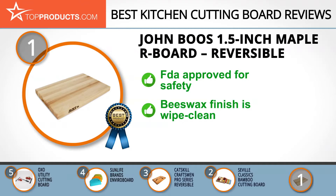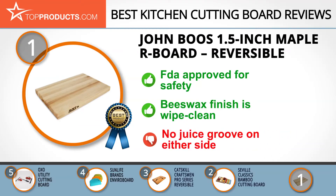Not only is the R01 a professional-grade cutting board, it's FDA approved. The solid maple wood makes for a great combination of stability and portability. The beeswax finish makes cleaning easier, and wood helps knives keep their edge. It's also reversible and comes in three sizes. There's no juice groove on either side, but that's the only thing we miss.